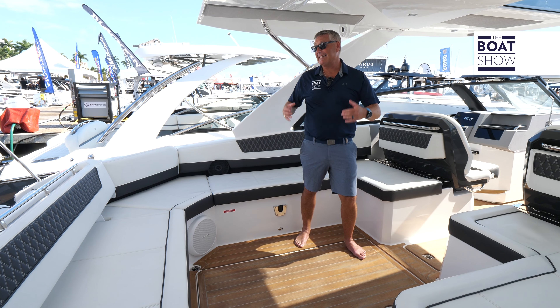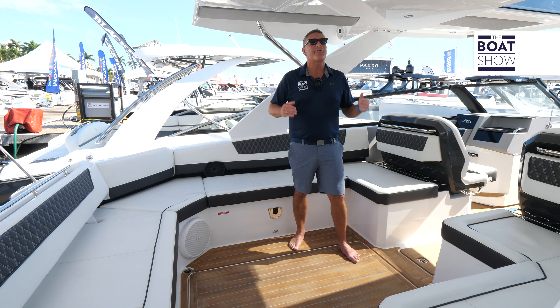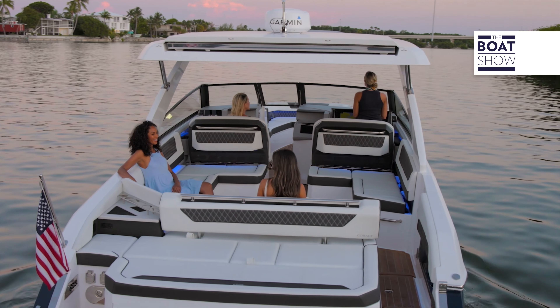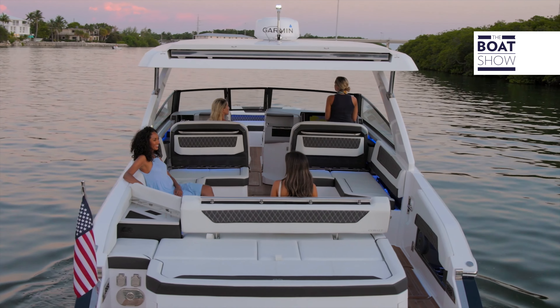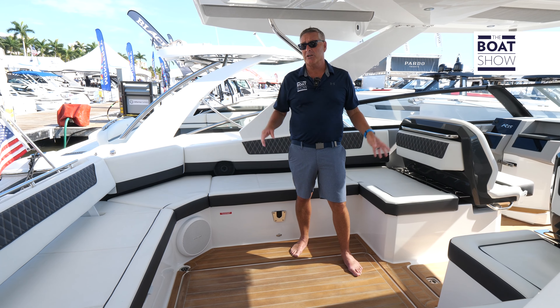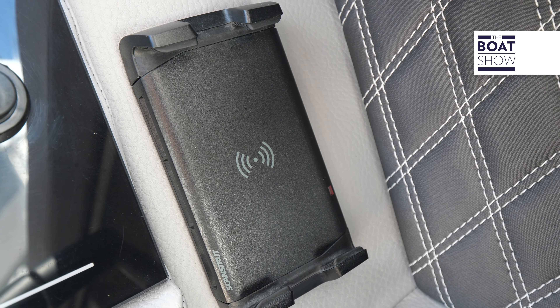Talk about space — we've got 10 feet 6 inches of beam and 33 feet 4 inches of length. This is a party boat. There are cup holders everywhere, that pop-up kitchen, and a big sound stereo system. There are also inductive phone chargers. So much going on on this boat.